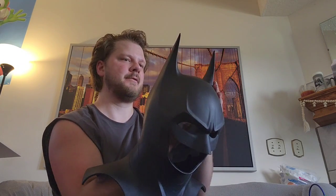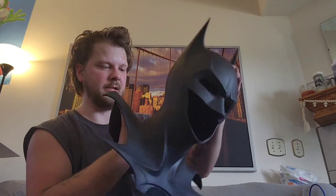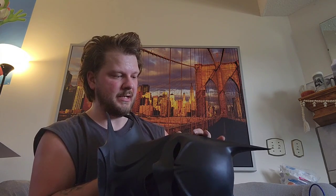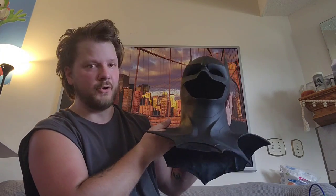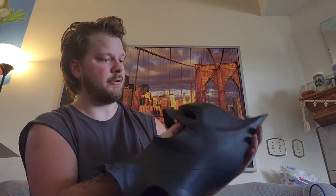My buddy Selman was the first one to actually make this. The 3D file is available from Art Debbing on Instagram, but Selman was the first one to pump one out. This is the brand new Michael Keaton Batman cowl that's going to be seen in The Flash, and it is pretty incredible.